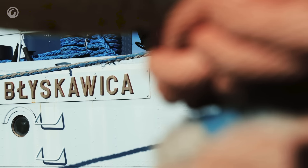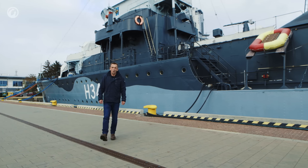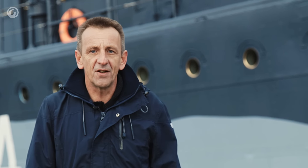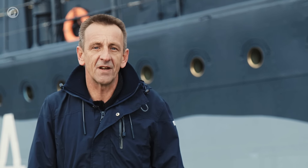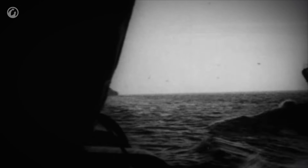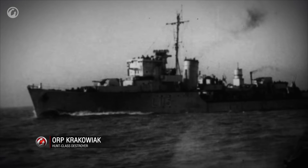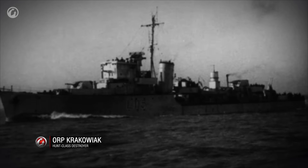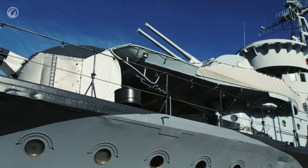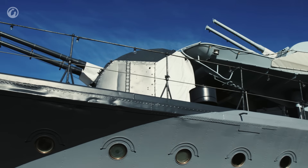This British-designed Polish destroyer was one of two Grom-class vessels ordered on the 29th of March 1935. She was commissioned in 1937 and fought alongside the Royal Navy. When launched, she was one of the fastest and most heavily armed ships of her kind. The Grom-class destroyers were named after Thunder (Grom) and Lightning (Błyskawica), respectively.